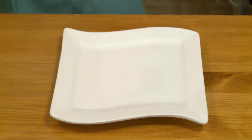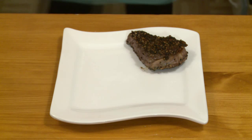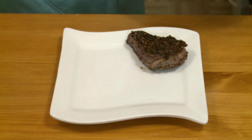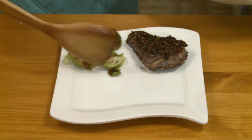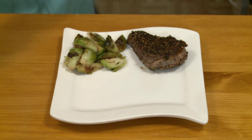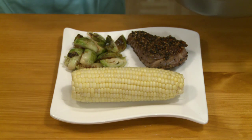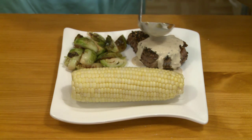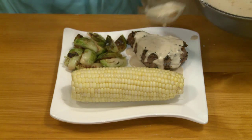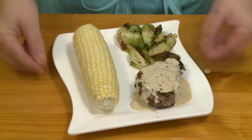So how I would plate this: I would put a piece of steak on our plate, then put a few of the beautifully browned sautéed Brussels sprouts on the side. On one side, here is an ear of corn. And then finally, our sauce over the steak. Doesn't that look fantastic? There it is — steak au poivre.